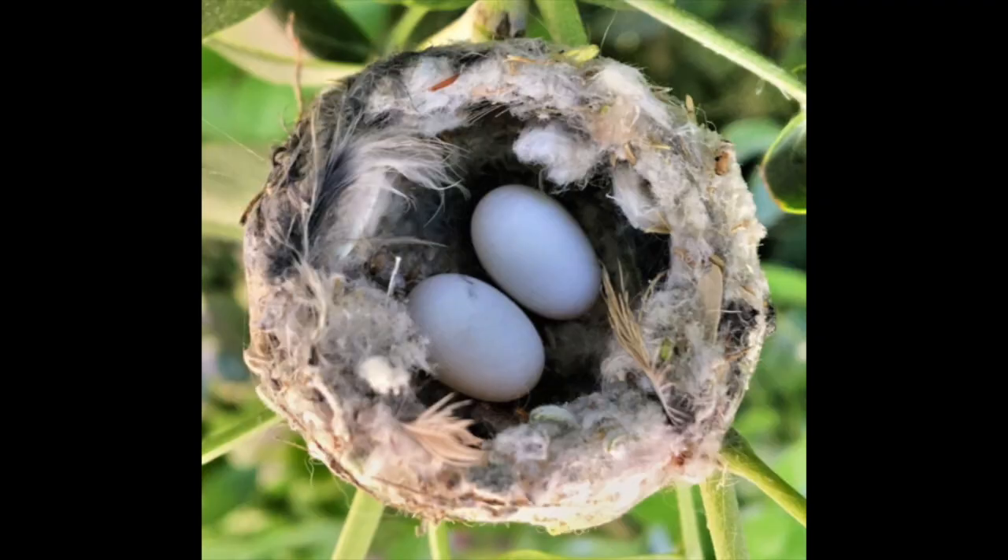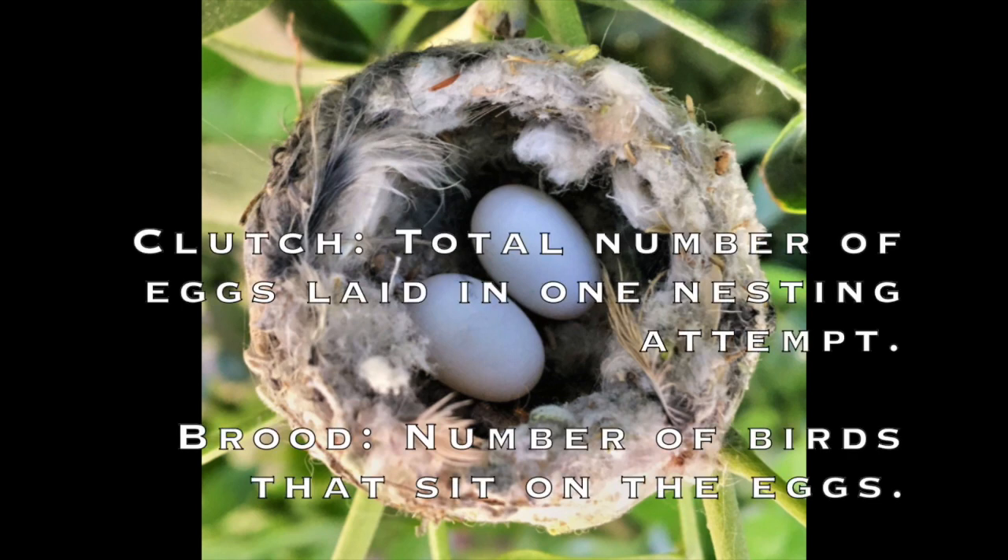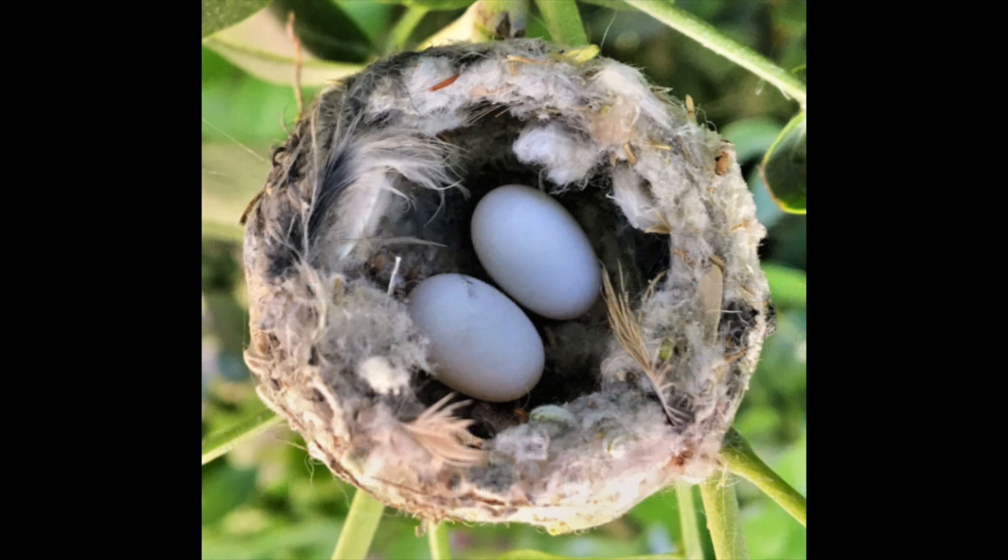So these are ruby-throated hummingbird eggs. The eggs, as you can see, are tiny and white, and there are one to three eggs per clutch. There are one to two broods for the eggs. The eggs are actually 0.3 inches big, so they're really small. The eggs will take about 12 to 14 days to hatch. When the chicks come out, they are naked, but they do have a little bit of gray on their back, and they're also blind and klutzy.